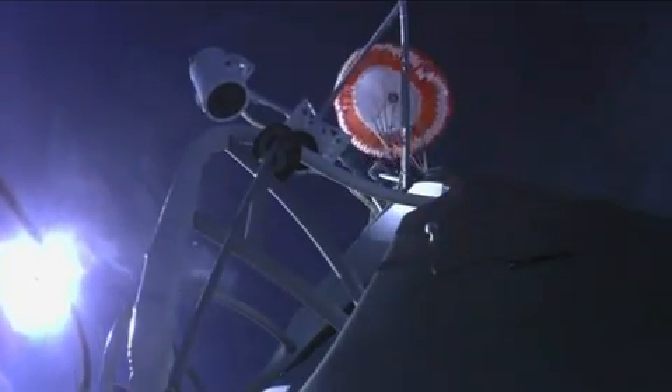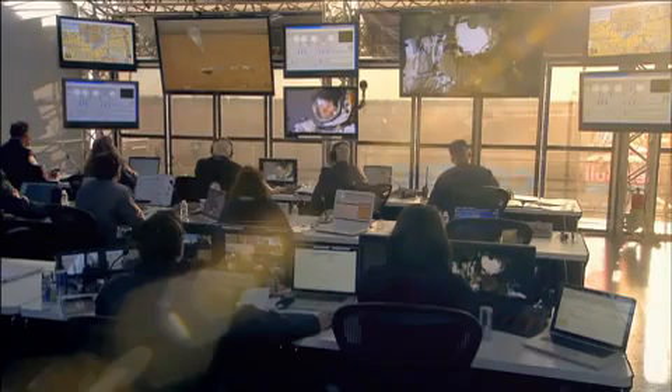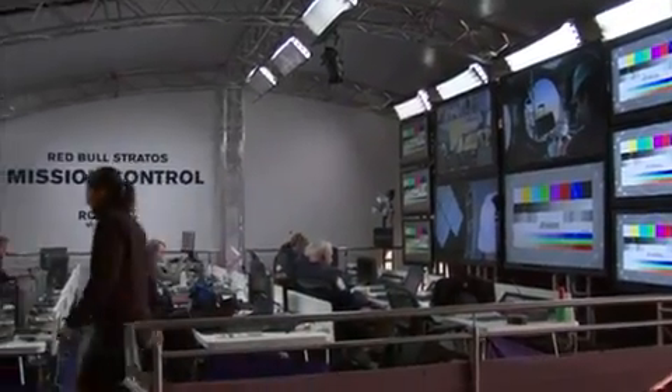The path for the images starts from the capsule and also our J-layers, our ground trackers out in the field, and all those signals come back to mission control. Flight controllers have the opportunity to see any picture at any time, and from there the signals are passed on to the OB production truck, and then choices are made on which images are sent out for the public to see.